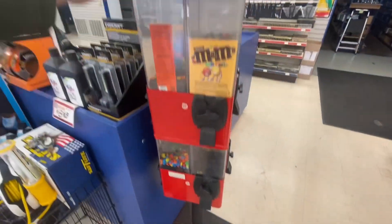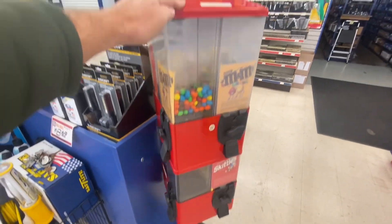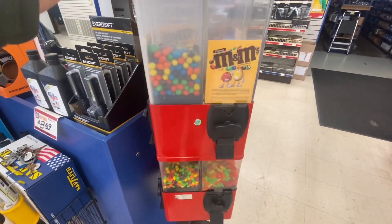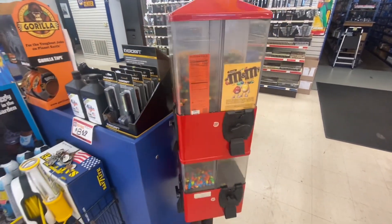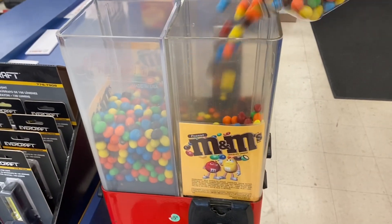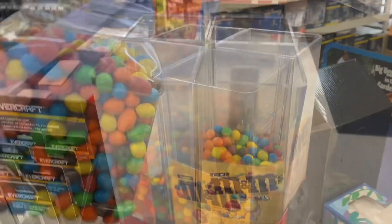But here we are at the auto parts store. We're here for a three to four month collection on this eight head candy machine. You can see we got some empty containers there and some are running super low. Let's start restocking this.